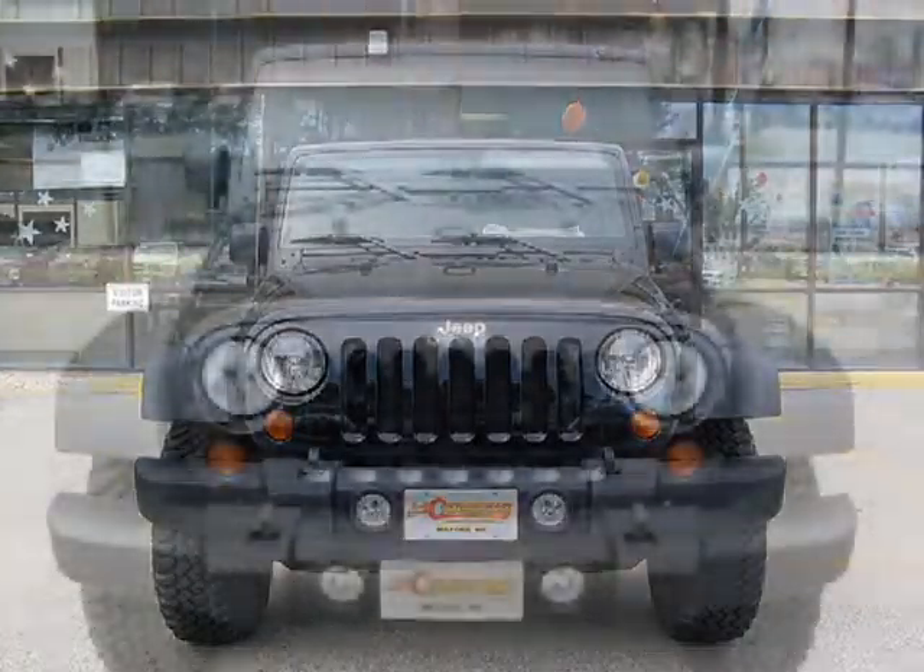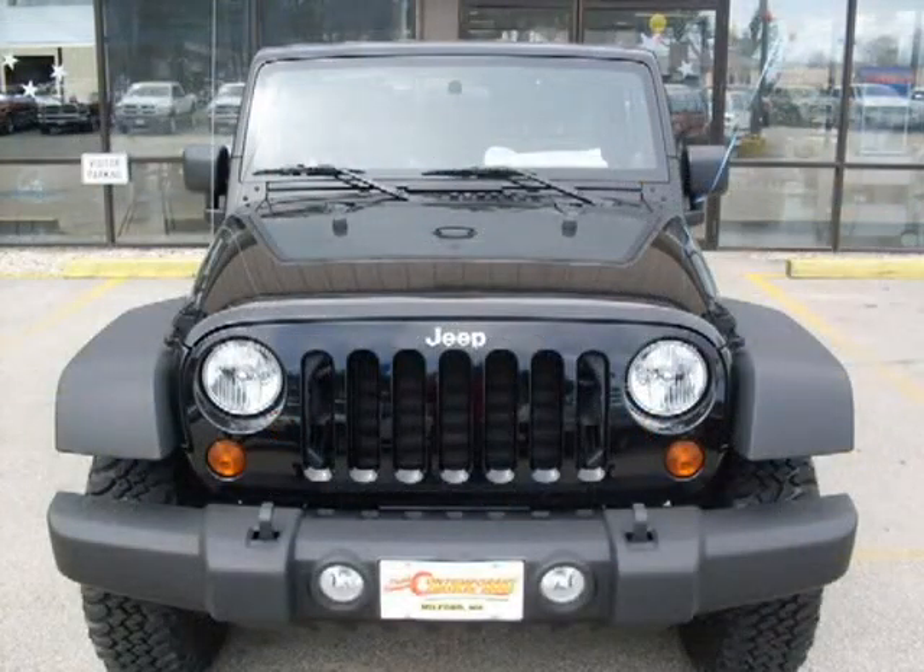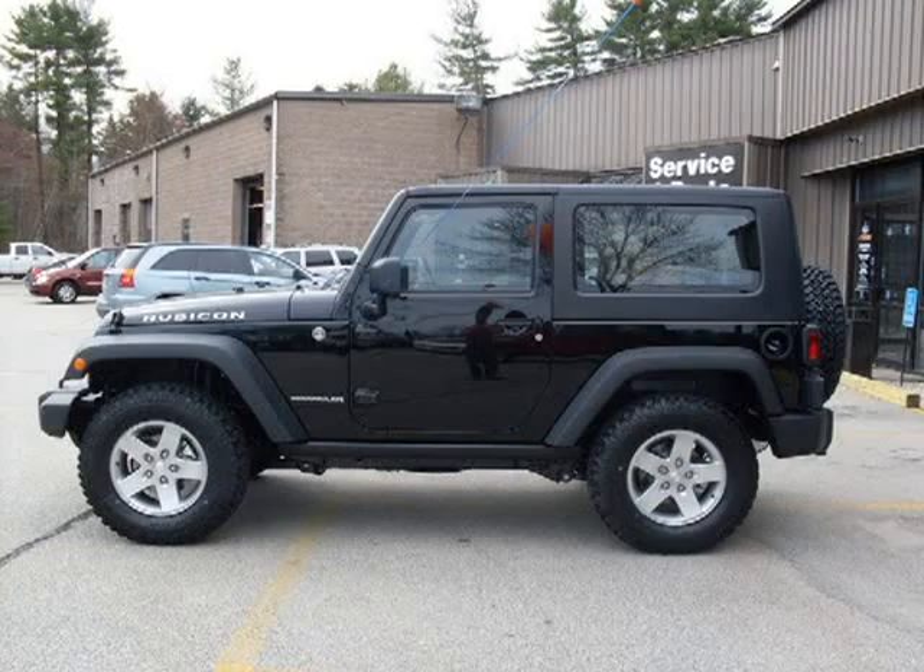This 2010 Jeep Wrangler SUV is located in Milford, NH and has 3 miles on it. This SUV has a beautiful black clear coat exterior paint color, which is complemented by a interior color.